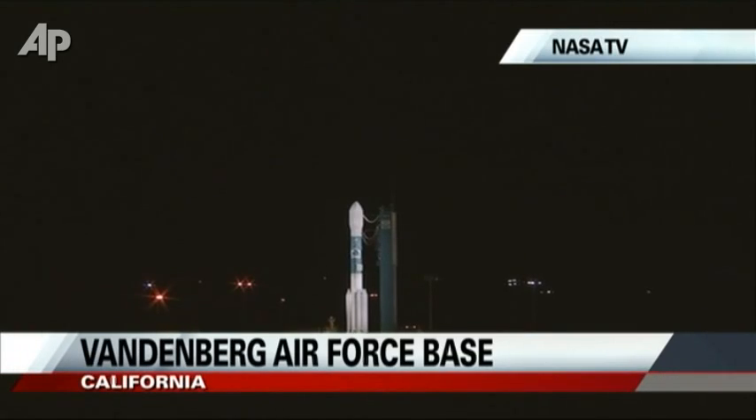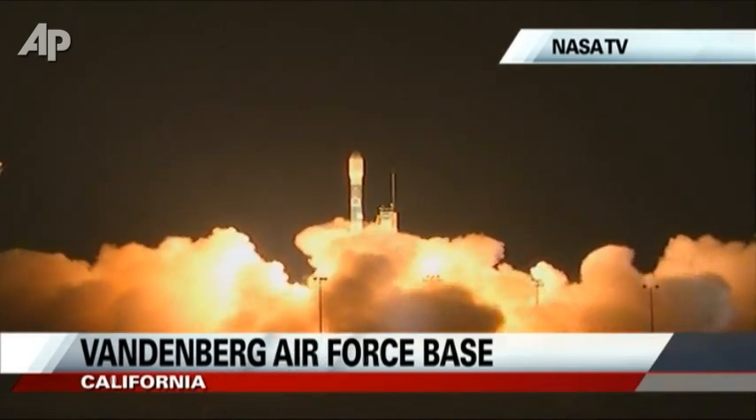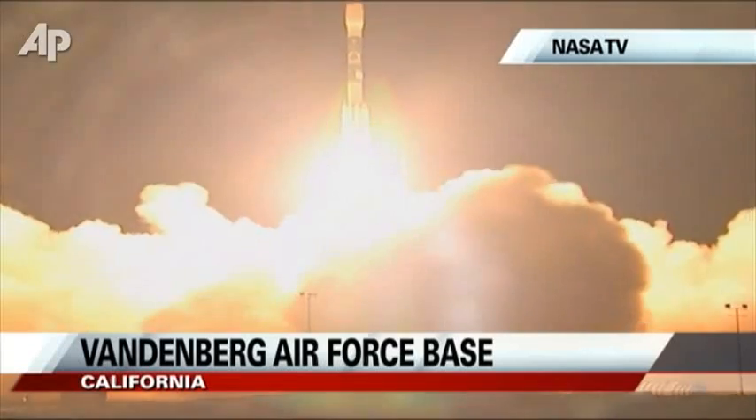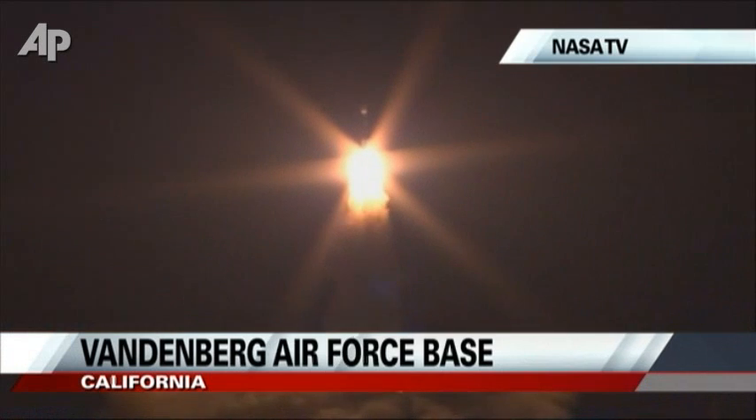Three, two, main engine start, one, zero, and liftoff of the Delta II with the NPP satellite, blazing the way in new technology for climate research and weather forecasting.